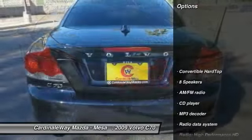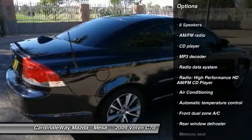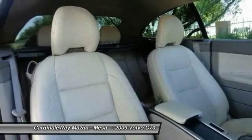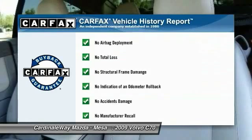This vehicle has less than 75,000 miles. Here are some of this vehicle's great options: traction control, power passenger seat, dual airbags, power steering, air conditioning, front four-wheel disc brakes, AM FM stereo with CD player, eight speakers, fog lights, rear window defroster.